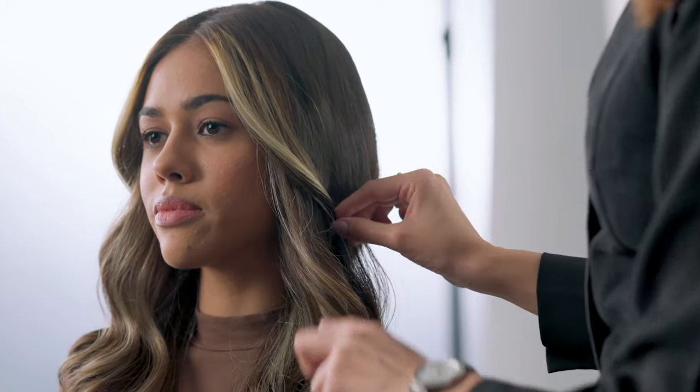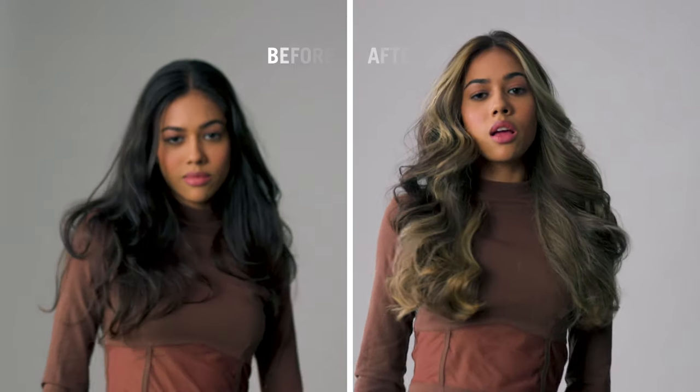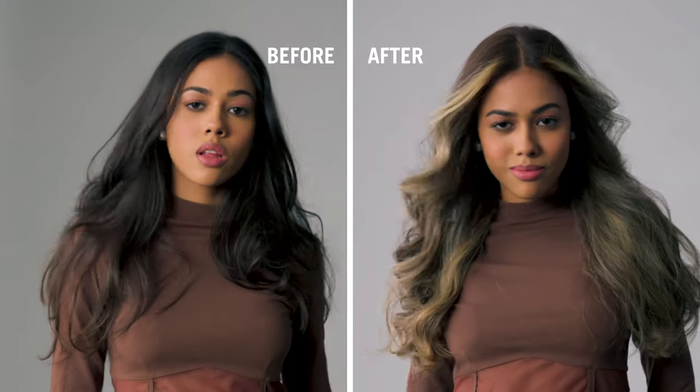So this is my version of the lived-in blonde that we have created. We've tried to keep the pieces minimum but still given a maximum impact, and I love how it's flowing around the face. Keeping in mind her skin tone as well, we have made sure that we take something very neutral.